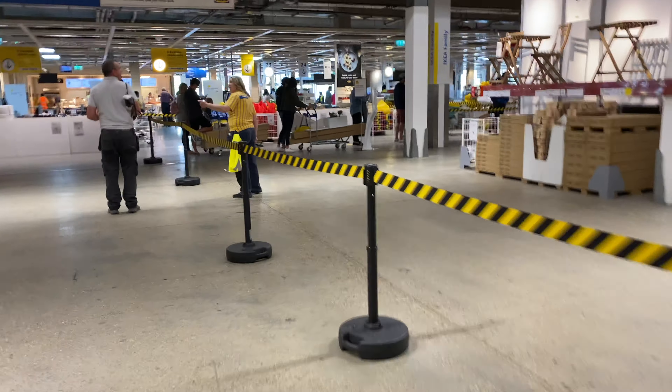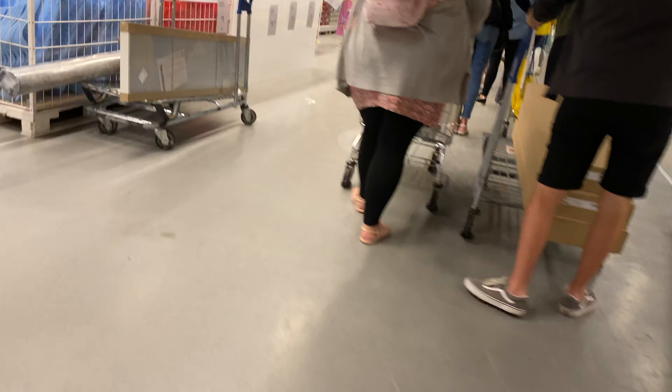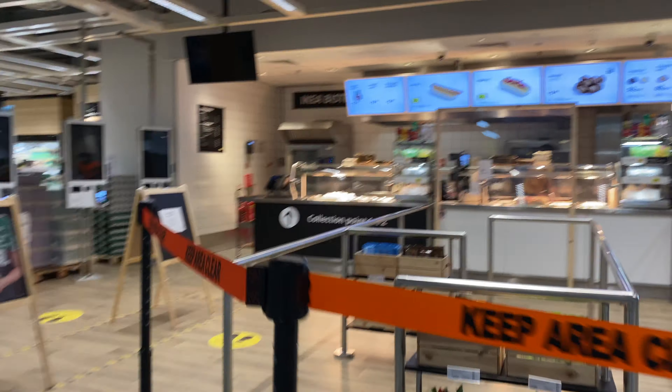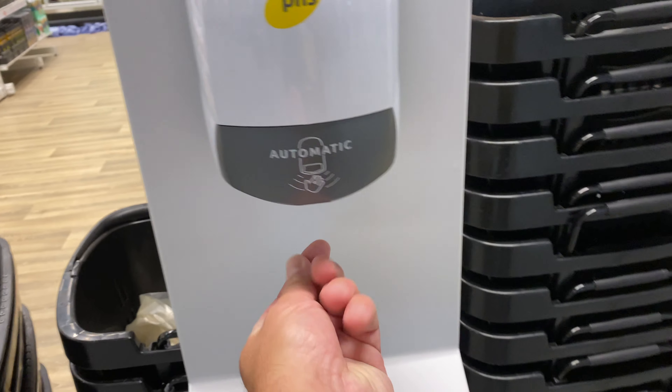Here you can see there's a queue with stickers on the floor. We're not going to queue — I'm not buying anything, just filming. You have the checkout on one side and the queue on the other at a two-meter distance. Over here is a small collection point where you can get hot dogs or meatballs as takeaway — that one is open and working. And here is the exit from the store — not too crowded, although the parking lot is filling up.